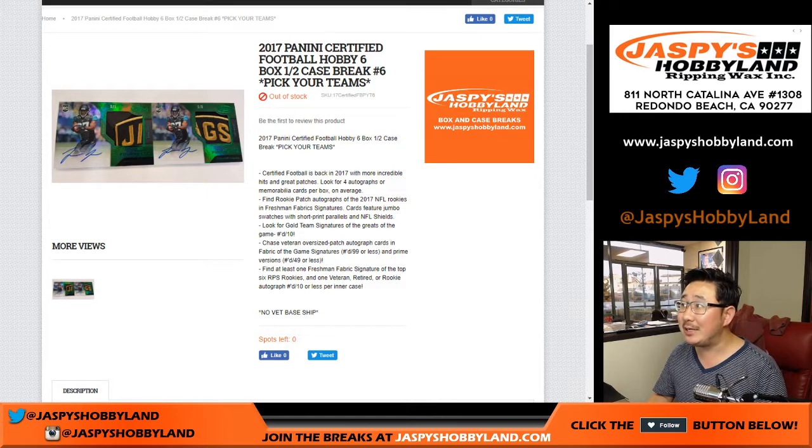Good evening everyone. Joe for jazbeeshobbyland.com. We are doing 2017 Panini Certified Football. It's a six box, half case break, number six — Pick Your Team number six.